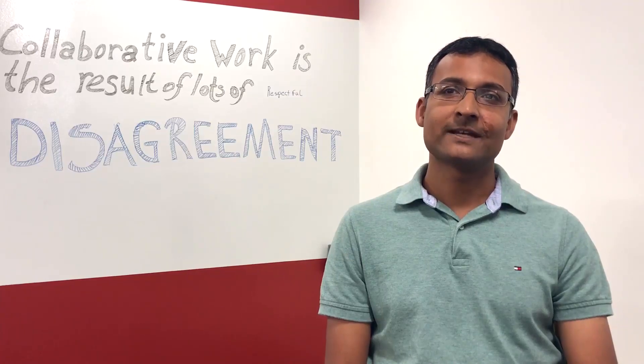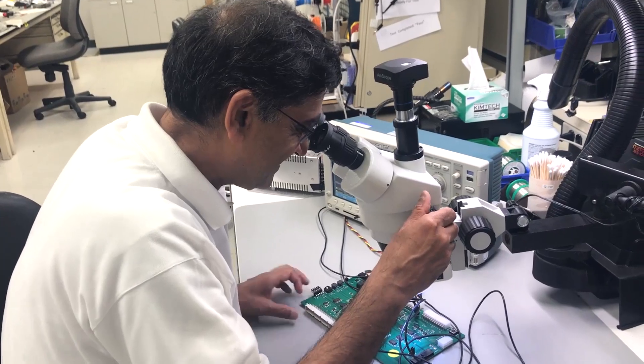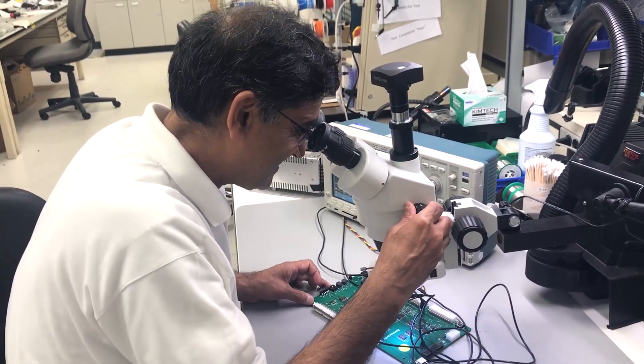A typical day at the job as an electrical engineer for me is going into the lab where most of the design engineers are building their circuits and testing them out.